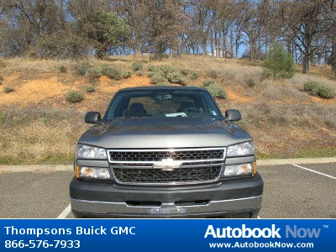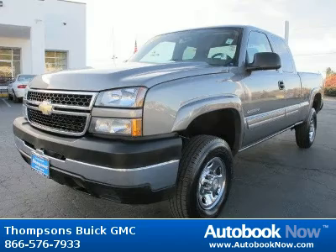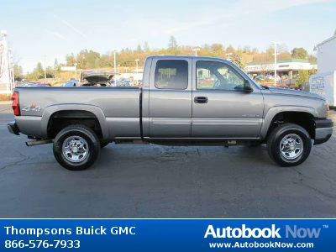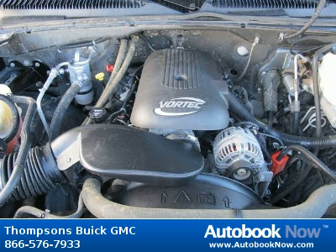This 2006 Chevrolet Silverado 2500 is available at Thomson's Buick GMC in Placerville, California. This Silverado 2500 has a beautiful light pewter metallic color and it has 62,000 miles on it. Features include four-wheel drive, tow hooks, front all season tires, and much more. Visit autobooknow.com for more details.